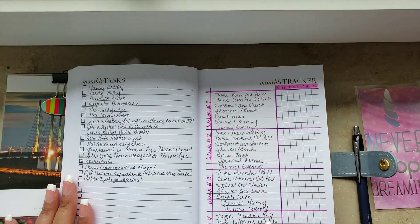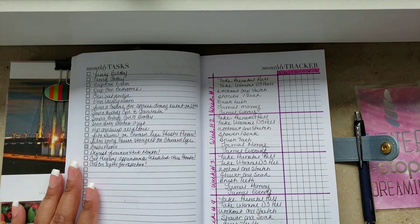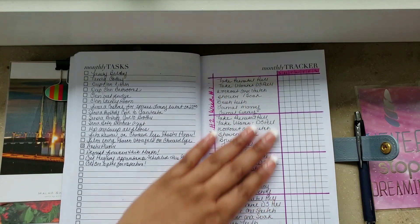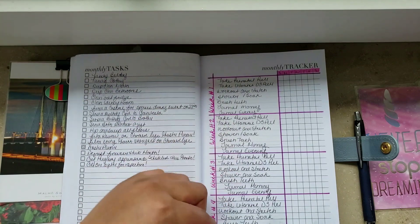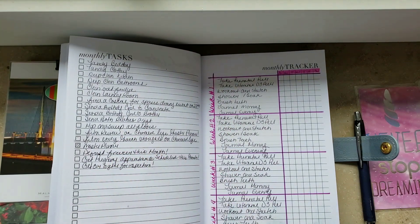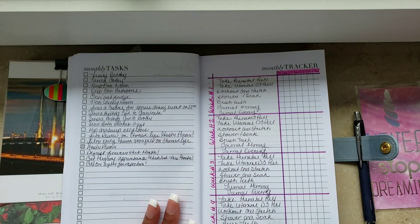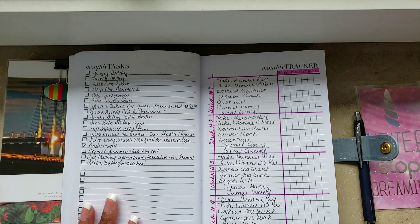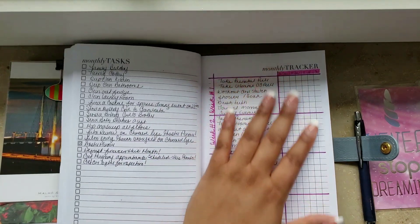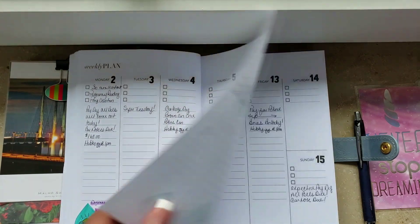I went ahead and updated the tracker since I'm pregnant now — I'll be tracking a lot more things. These are just the usual things I track, repeating by week. I've also ordered something else that won't arrive until Thursday, so that video won't be up until Thursday night or Friday morning. That item will be part of my tracking system and dailies.